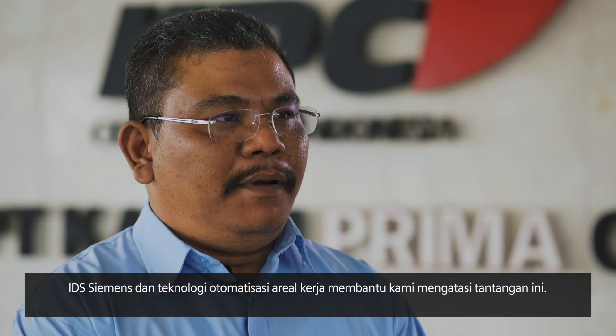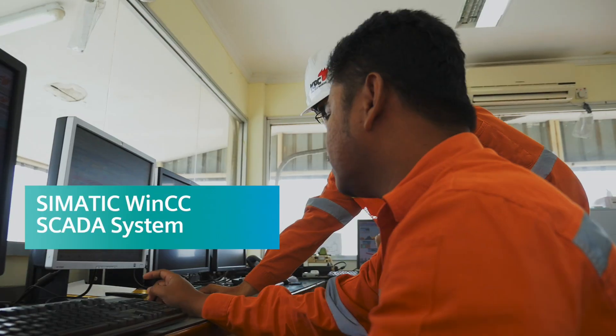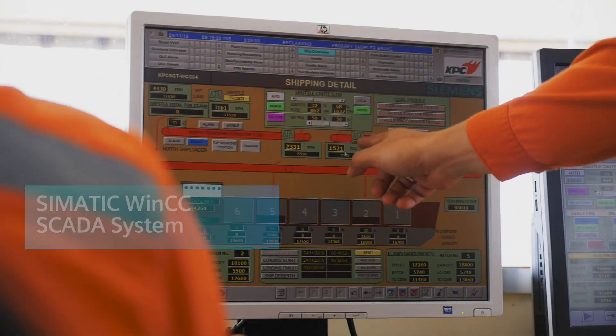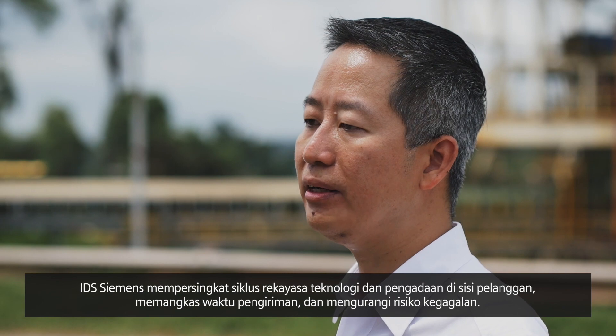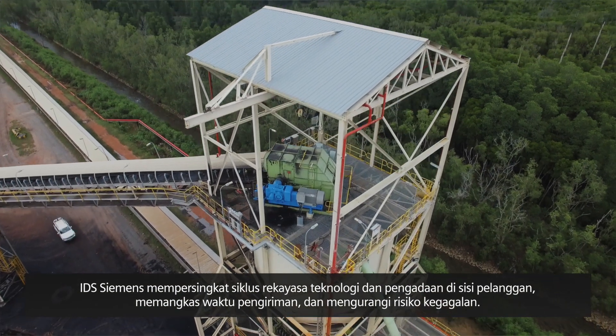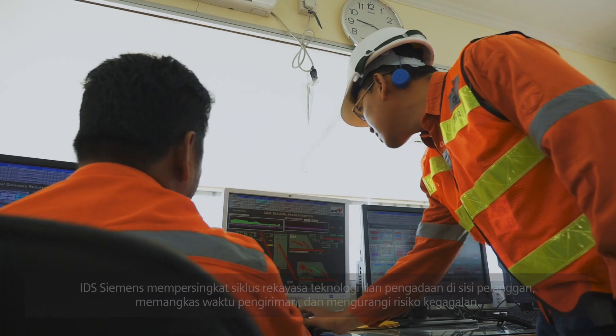Siemens' ideas and plant automation helped us in overcoming the challenge. Siemens integrated drive systems shortened the engineering and procurement cycle on the customer side. We cut the delivery time and mitigated the client's risk of failure.